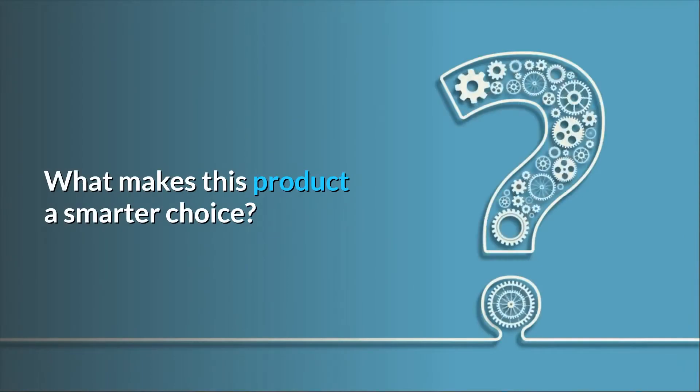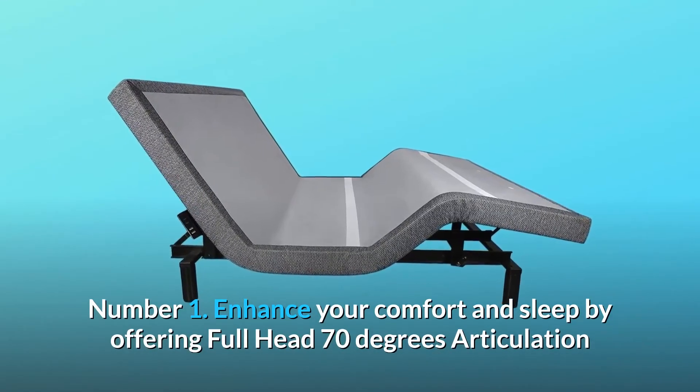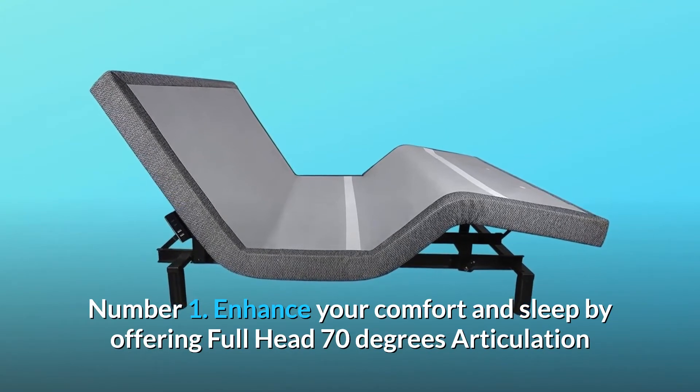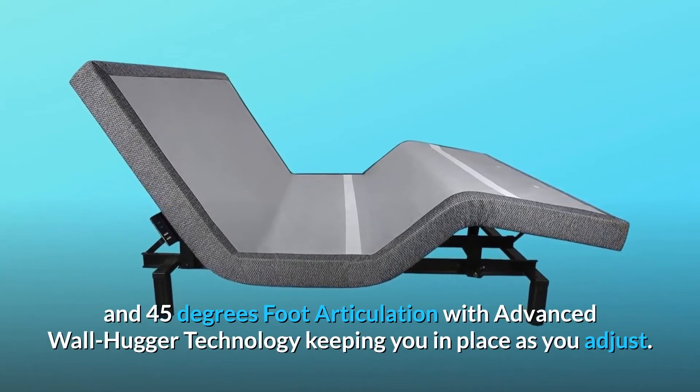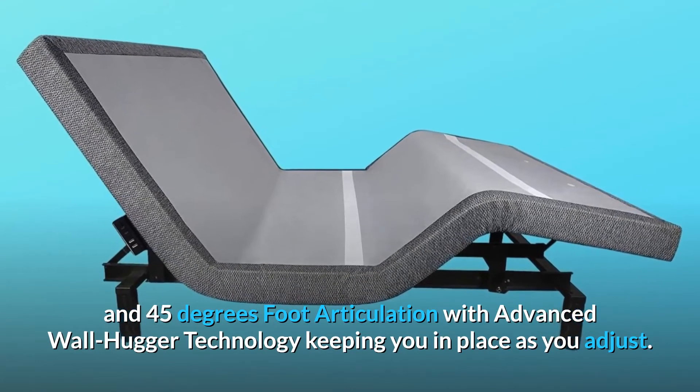What makes this product a smarter choice? Number 1: Enhance your comfort and sleep by offering full head 70-degree articulation and 45-degree foot articulation, with advanced wall hugger technology keeping you in place as you adjust.